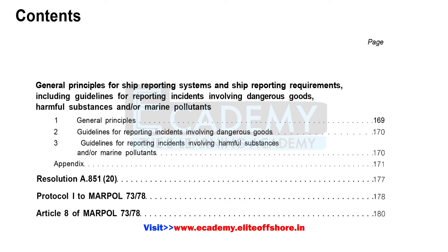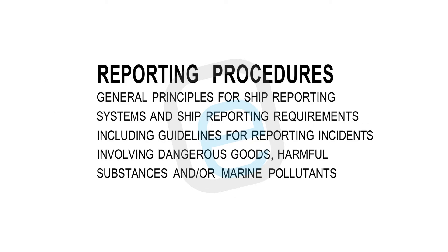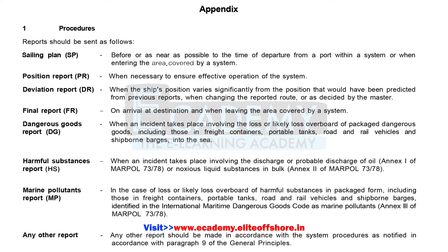The next topic in the Supplement is Reporting Procedures. This section covers: (1) general principles for ship reporting systems and ship reporting requirements; (2) guidelines for reporting incidents involving dangerous goods; (3) guidelines for reporting incidents involving harmful substances and/or marine pollutants; and an appendix — Protocol 1 to MARPOL, Article 8. Reports can be sent as: Sailing Plan (SP), Position Report (PR), Deviation Report (DR), Final Report (FR), Dangerous Goods Report (DG), Harmful Substances Report (HS), Marine Pollutants Report (MP), and any other report.